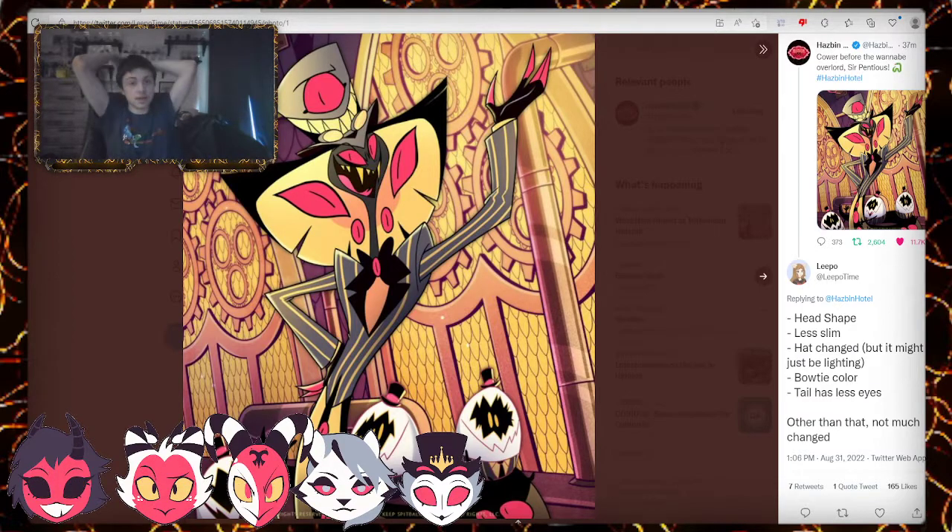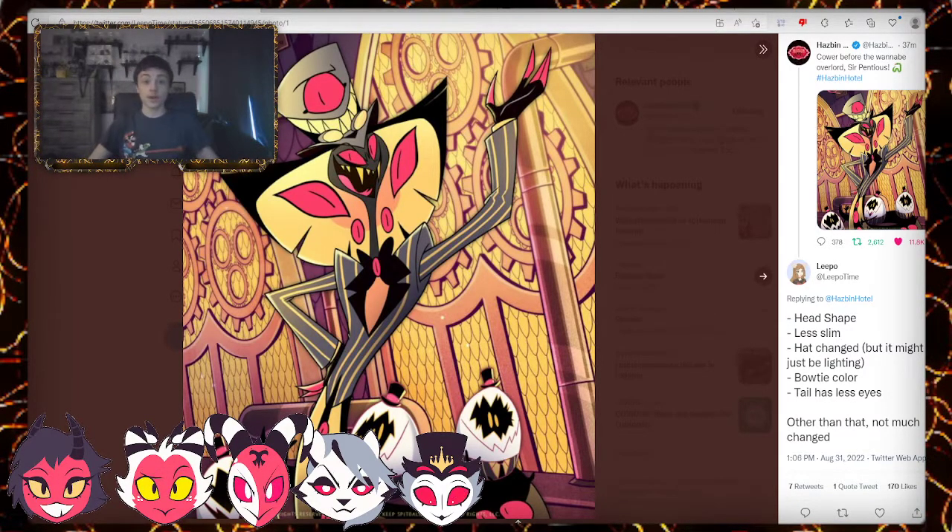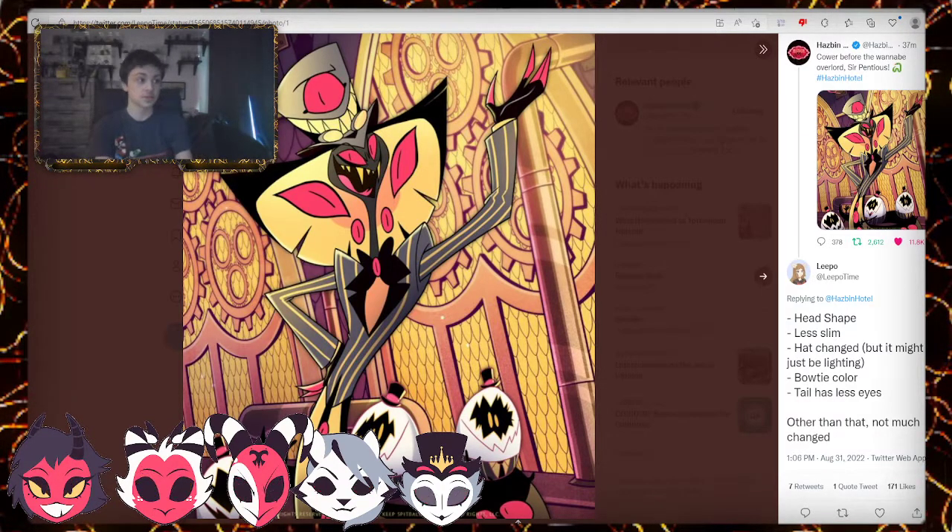We are really excited for this one. I think it's been a month or two since the last one. We got Nifty with the new character — the new cat character, which is amazing.